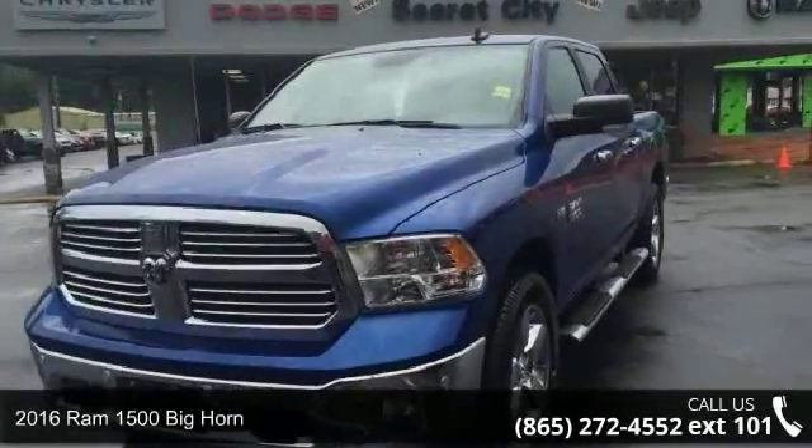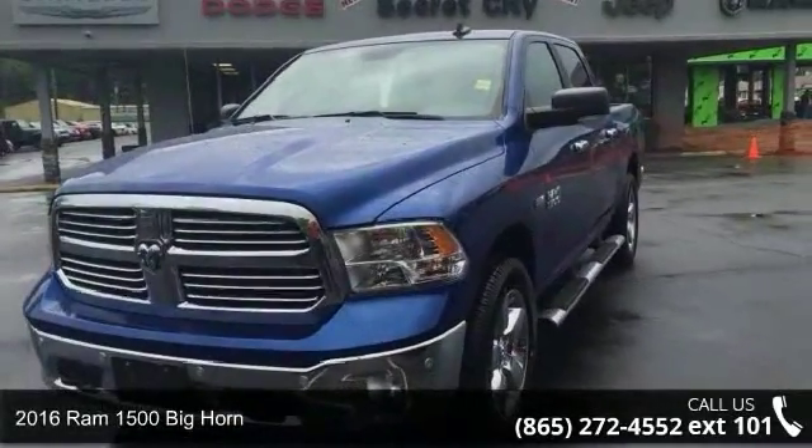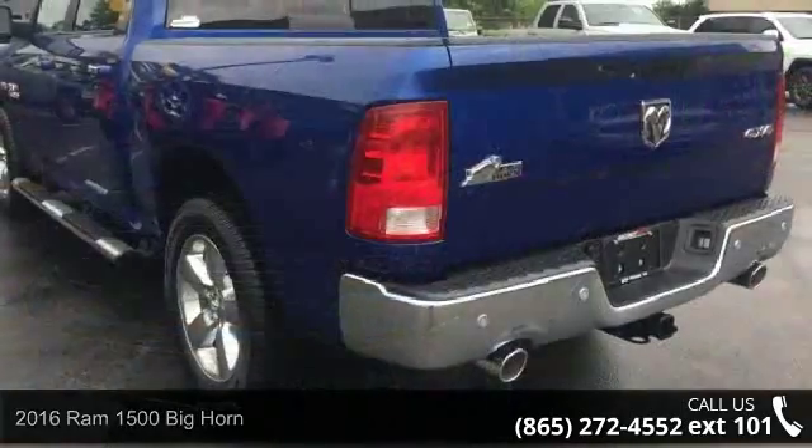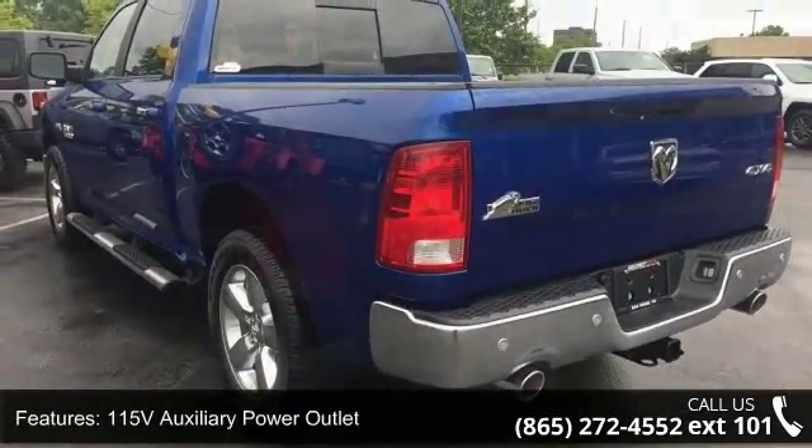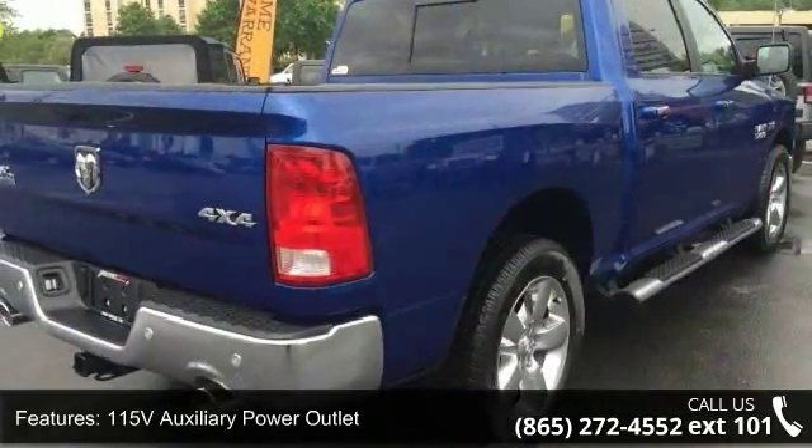Step into the 2016 RAM 1500. If you are looking for a first-rate auto, this one could be yours today. Some of the top features included with this vehicle are: 1.15V auxiliary power outlet,